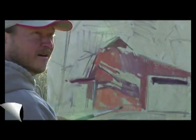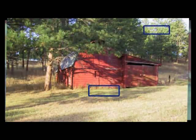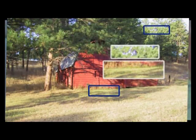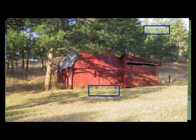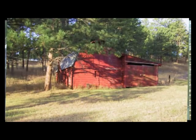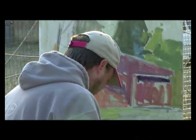Using this big brush I have to block it in really quick. The green right here compared to the green over here is very different. I have to take that into context to figure that out. It's got to work. Beautiful, beautiful color.